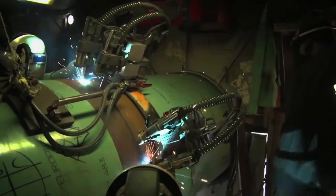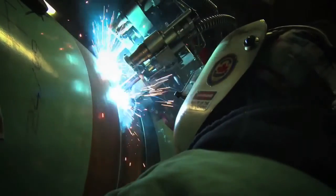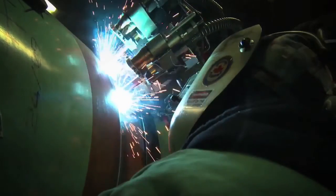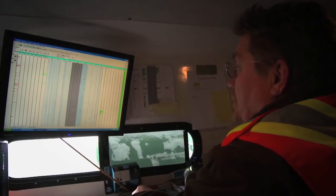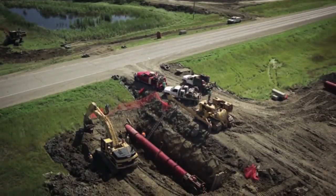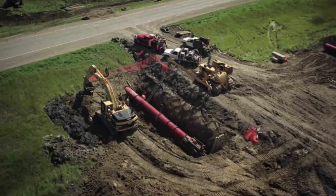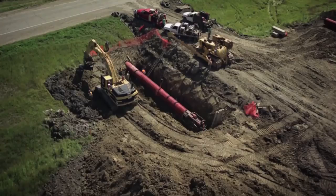Once the pipeline is welded together with industry-leading welding technologies, we also make additional safety checks before the line goes into operation. We coat the pipeline against corrosion and confirm every weld with an ultrasonic or X-ray inspection. Finally, we test the pipeline by filling it with water under high pressure to make sure the pipeline is sealed and can safely handle the operating pressure.